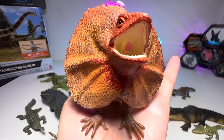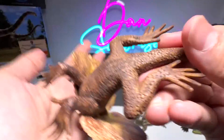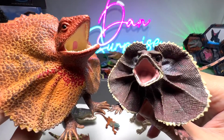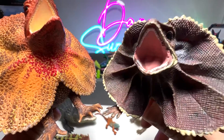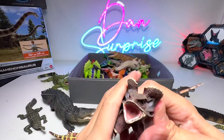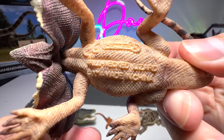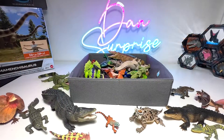Frill neck lizard right here, with a huge frill and a mouth wide open — very very beautiful, from Science and Nature. Here's another one. They can actually open the frill to sort of intimidate the predator, or maybe prey — or humans, whichever comes in contact. So this frill is actually closed, but once they feel the need to open up the frill to make themselves look bigger, they will do so. Very nice. This frill neck lizard is from Collecta, and this one is from Science and Nature. Gorgeous stuff.